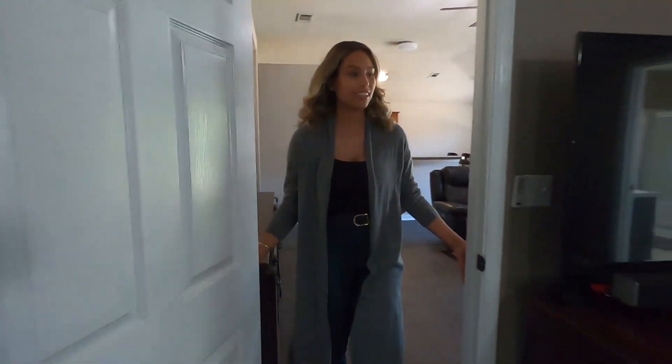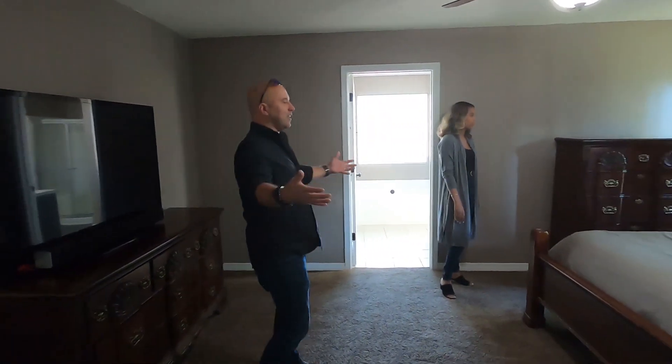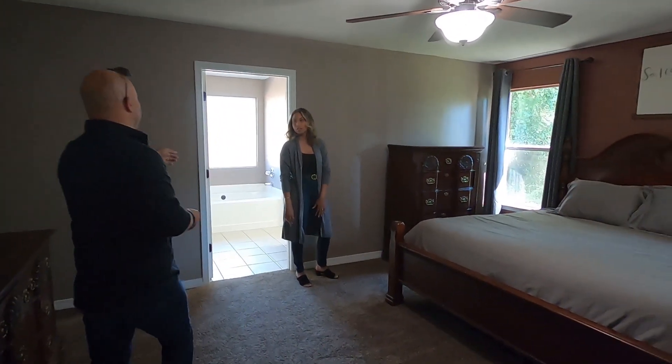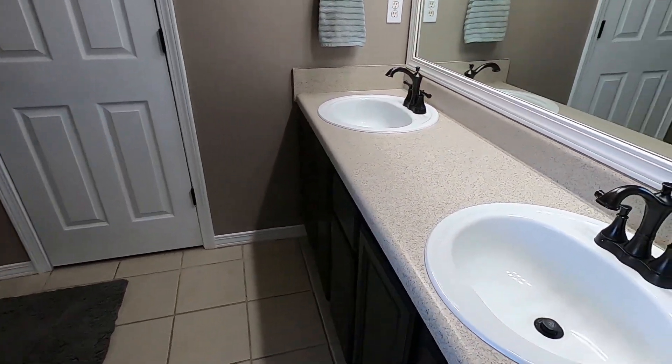Oh my goodness. You know, this is actually a lot of space. I like that they put a king-size bed in here because you can see how much more room there is for activities. It also has a very nice master bathroom — double vanities, big tub, shower, walk-in closet. Can't miss it.